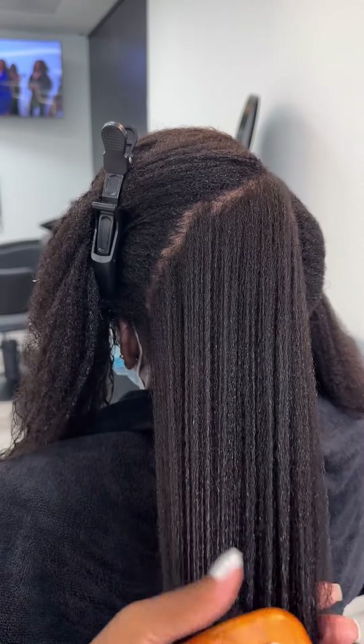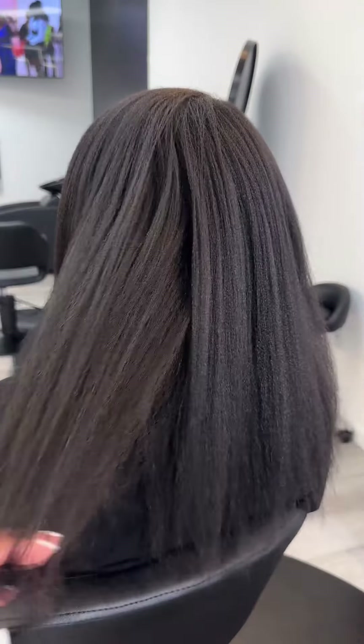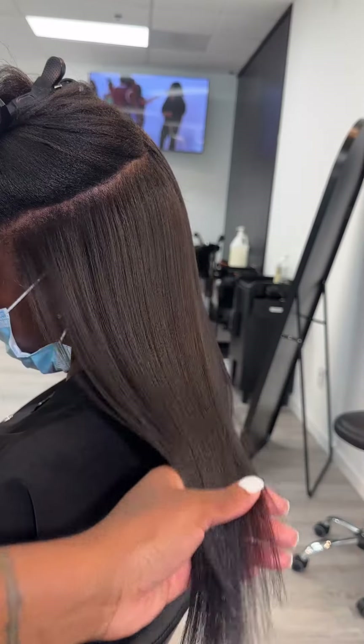And the hair mist is a water-based leave-in conditioner which helps to keep the hair moisturized. Although I'm against relaxers, if you follow these steps, you will maintain a clean scalp and silky soft hair until you decide to be natural again.